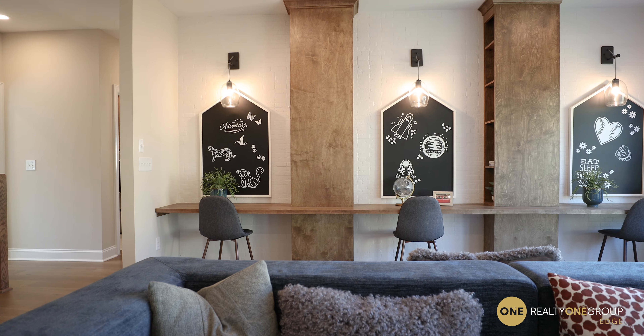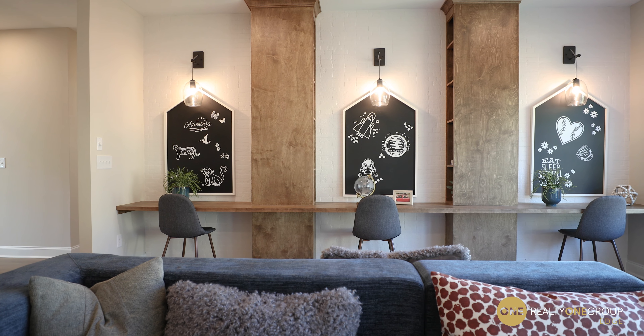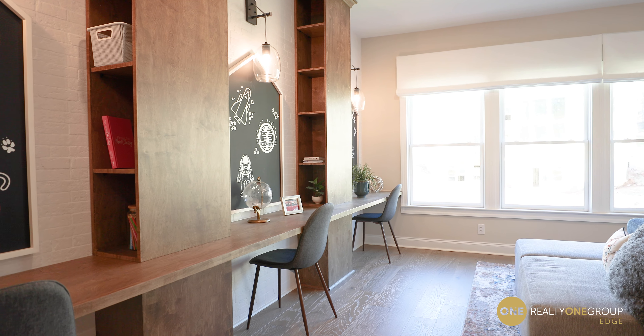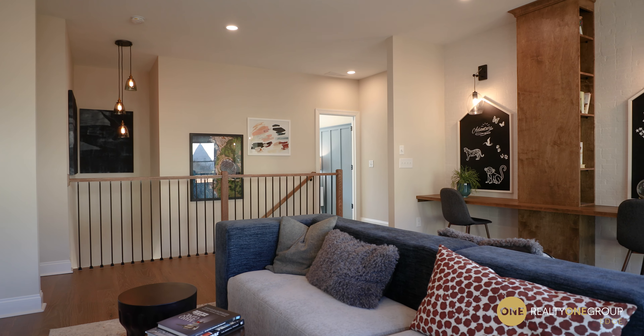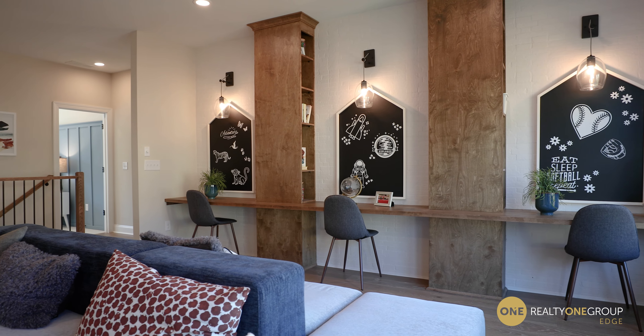Right here at the top of the stairs, we have a rec area. It is perfect for a media room, a gaming room, a playroom. Over here, Toll Brothers has it set up for your children to study — remember the last three years when we did a lot of homeschooling.